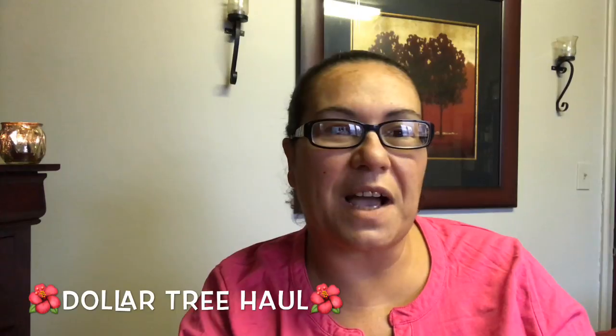Hi everyone, welcome back! Today I have a Dollar Tree haul, but before I get started I want to let you guys know about the weather down here in Canada. We are having an ice day today — we woke up with ice everywhere on the roads, sidewalks, and cars. My daughter's school was canceled because of the ice. It took me an hour to defrost my car windows. Hopefully where you are the weather is better!